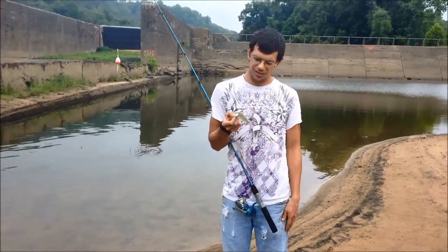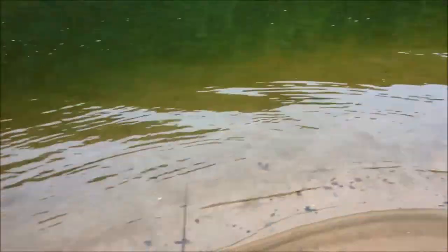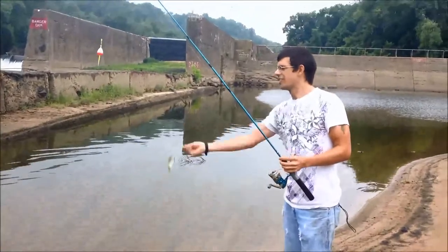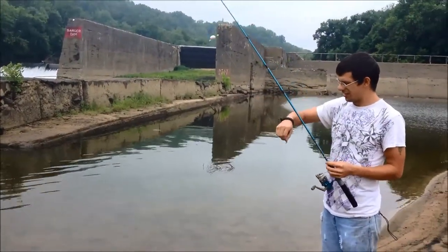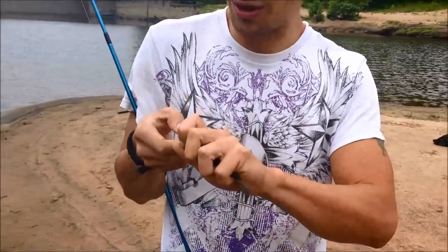Jordan caught himself another bass — small one. He's got two about this size. At this point we've got one catfish line out waiting to see what happens — it's got a shad on there — but we're just having fun catching random fish. Jordan caught himself a baby striper!